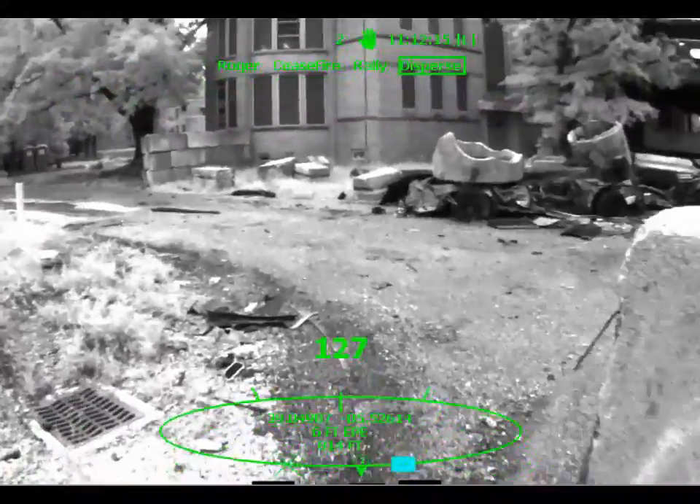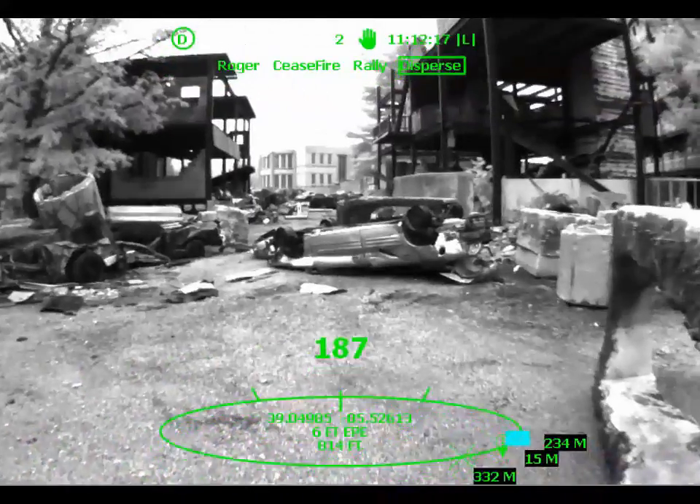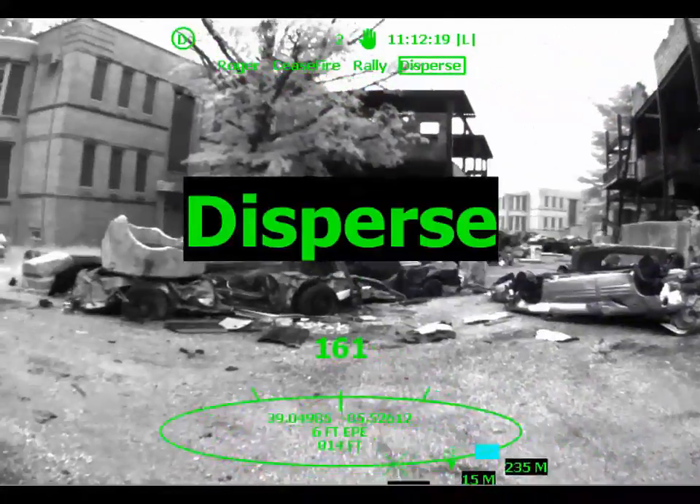While on the move and while non-line-of-sight to your teammates, you can send and receive commands without speaking over radio comms.